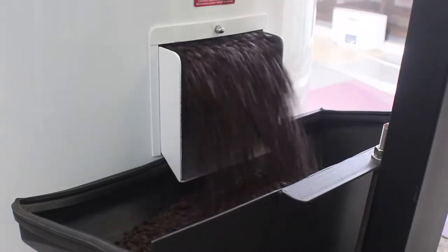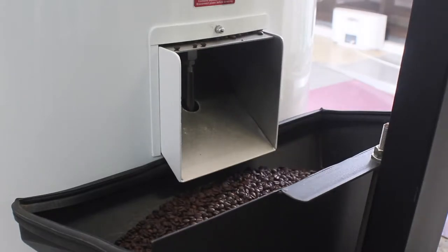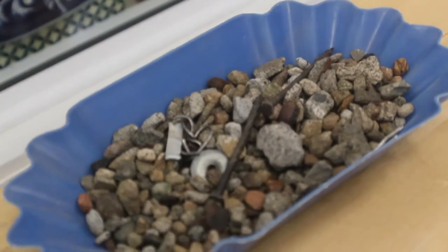A de-stoner is so you don't get stones in your coffee grinder. Here are some photos of the stones collected over the last six months. There's even a nail in there — you wouldn't want that in your coffee.